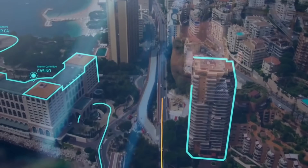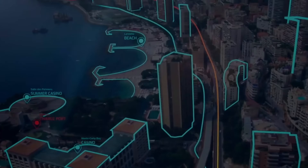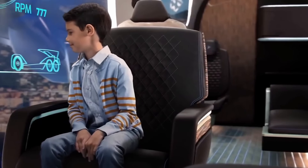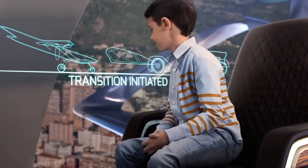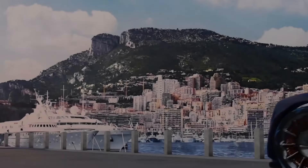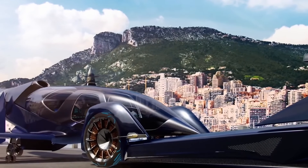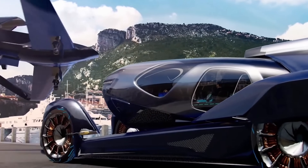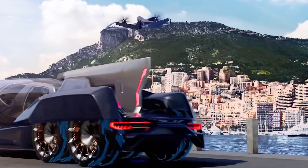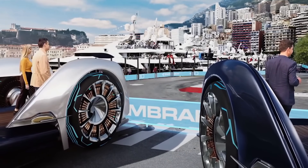The ground vehicle is a six-wheeled electric car that can drive autonomously. The pod can be easily attached and detached from the ground vehicle, so passengers can seamlessly transition from ground to air travel. The Embraer Pulse is expected to travel at speeds of up to 200 miles per hour and have a range of up to 200 miles. It has the potential to make air travel more accessible and affordable, and could help to reduce traffic congestion in cities.